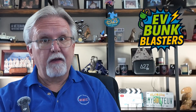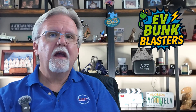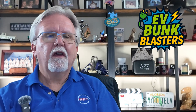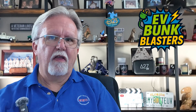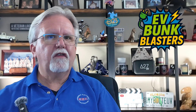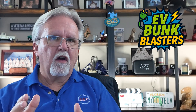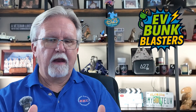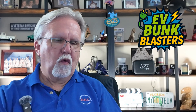Welcome back to Jim's EV Adventures and another episode of Bunk Blasters, where we blast myths about electric vehicles with cold, hard facts. Today's bunk: EVs take forever to charge. You know the vibe — people who think you're stuck at a charger for hours sipping overpriced coffee, while gas cars zip in and out in just minutes. Yeah, that's so 2019.